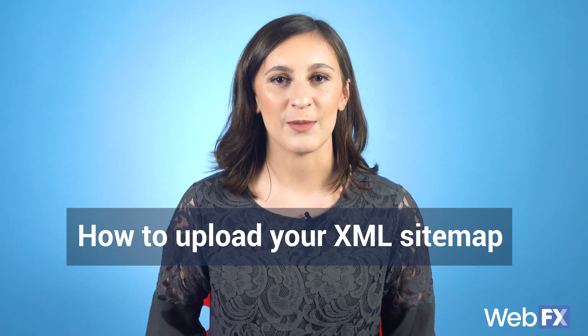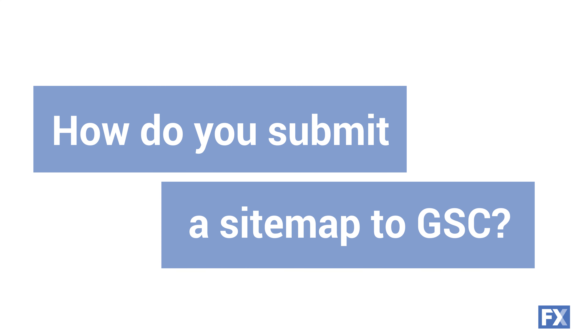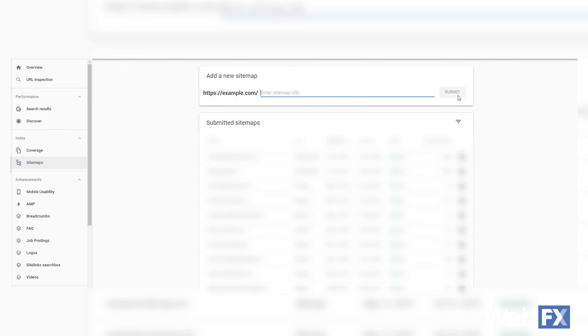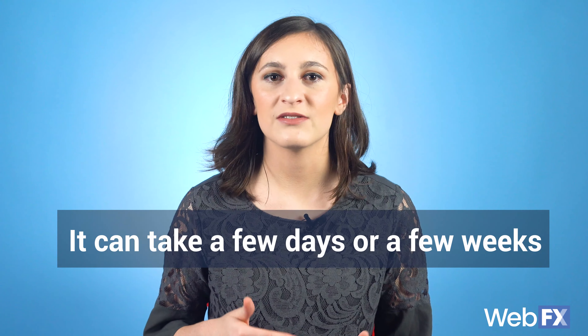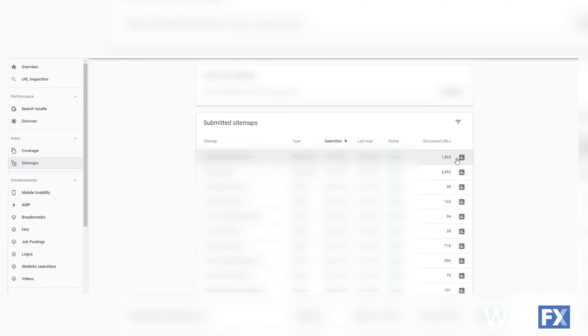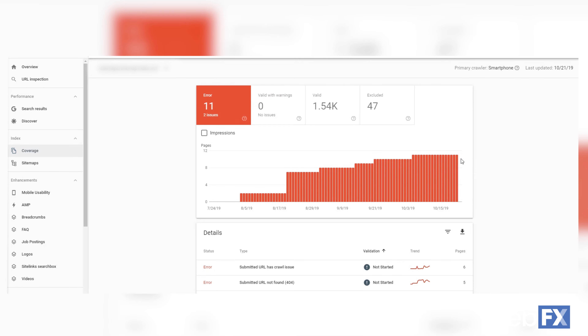Let's talk about how to upload your XML sitemap and submit it to Google Search Console. If you don't have a Google Search Console account linked to your website, you're going to need to create that first. Once you've done that, you'll find sitemaps under the index heading on the left sidebar of Google Search Console. Click sitemaps and it will take you to a page where you can add your sitemap URL. Paste the URL into the box that says 'add a new sitemap' and click submit. Google won't immediately start crawling your site — it can take a few days or even a few weeks. But if you view your sitemap's report, it will tell you how many URLs Google found from your sitemap or if Google crawled your sitemap at all.